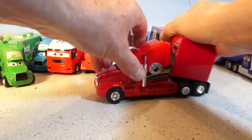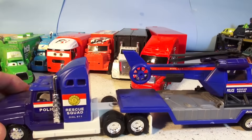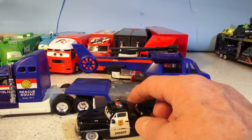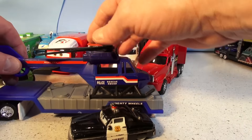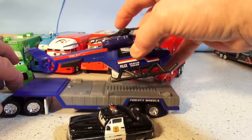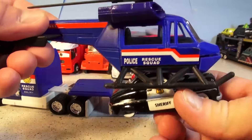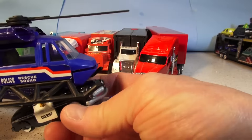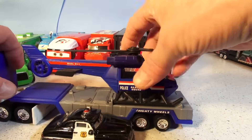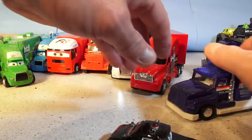This hauler here is actually the Police Rescue Squad helicopter for Sheriff. Sheriff uses it to track down the delinquent road hazards. The propeller opens up like this and the helicopter takes off. Sheriff hangs on right there and they go cruising around the skies all over Radiator Springs. Now we'll put that right back in and close up the prop again.